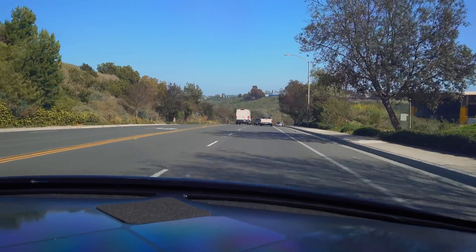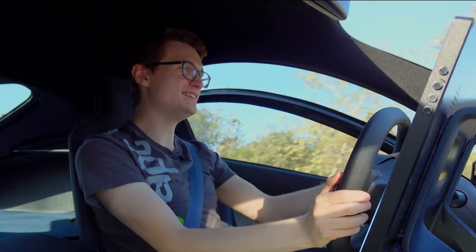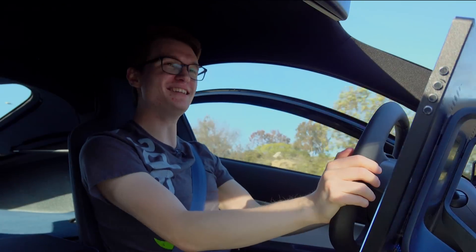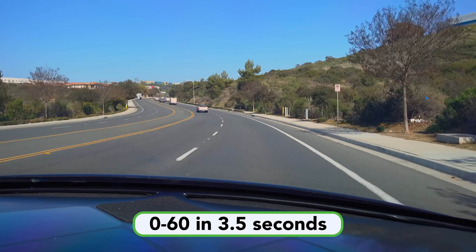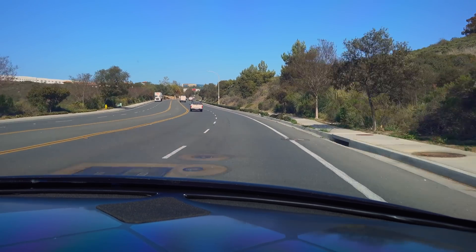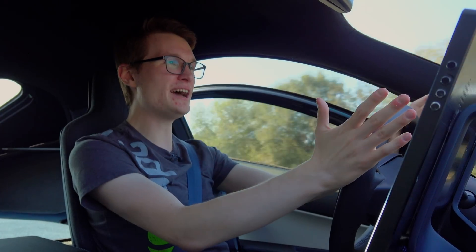This thing is fast, too. This is the first time I've really been in an electric car as well, and punching it is something. You're at 60 in 3.5 seconds. In my old car, I just hear so much wind noise because it's chopping through all this wind. Here, it just glides.